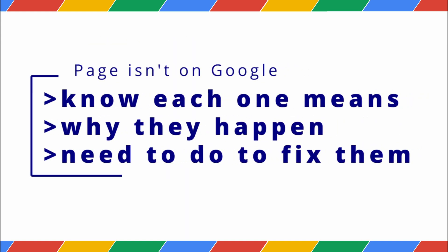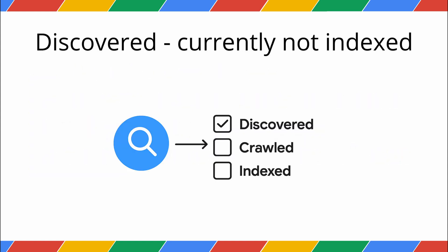We're going to know exactly what each one means, why they happen, and what you need to do to fix them. Let's start with Discovered, currently not indexed.